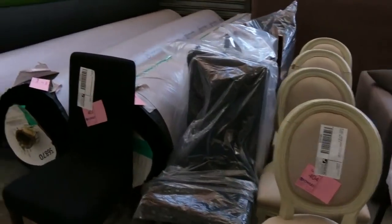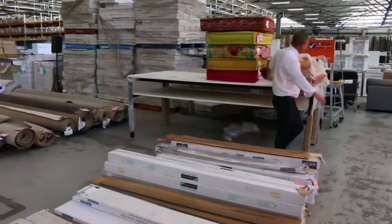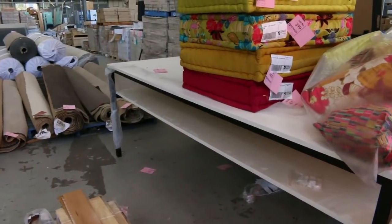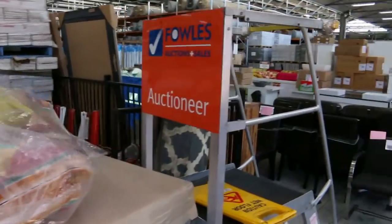Have a look at these — amazing great big bar tables. Two of those available. Heaps of multi-stripe and multi-coloured cushions as well, and some really nice gear.